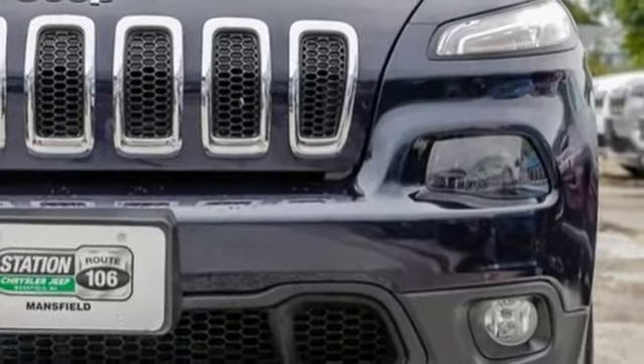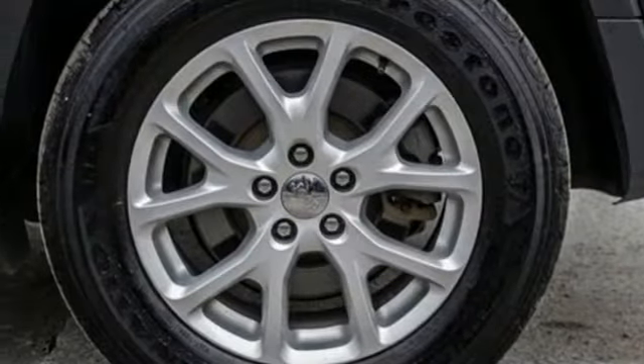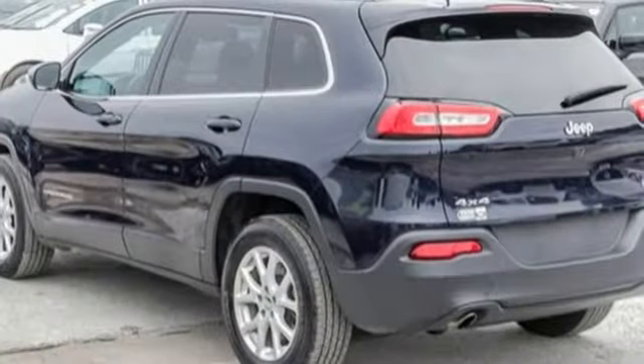Front heated bucket seats, inline four-cylinder engine, active grille shutters, electronic shift on the fly, and power heated mirrors.